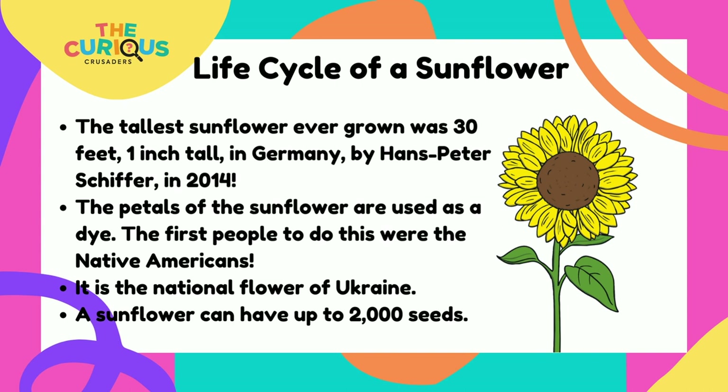The petals of a sunflower are used as a dye. The first people to do this were Native Americans. The sunflower is the national flower of Ukraine. And sunflowers can have up to 2,000 seeds.